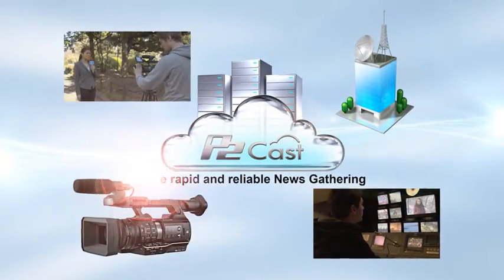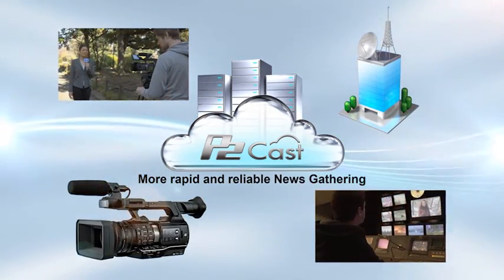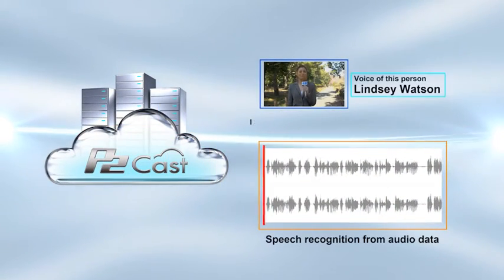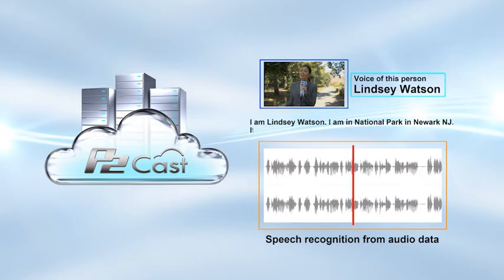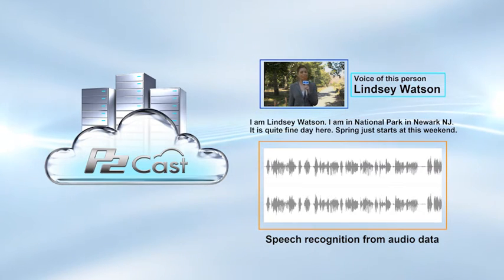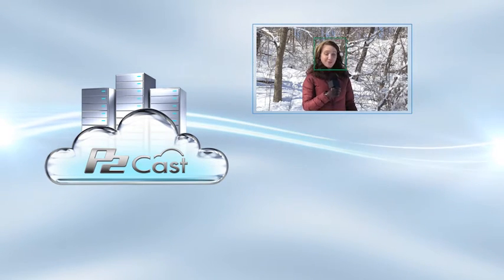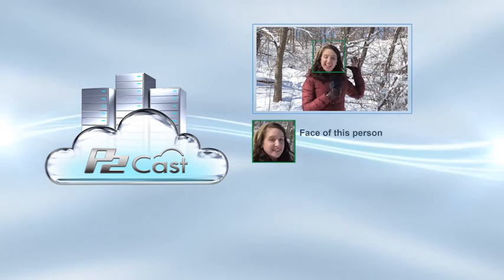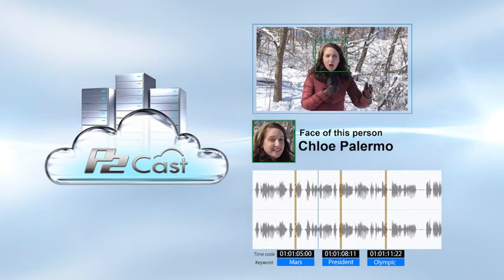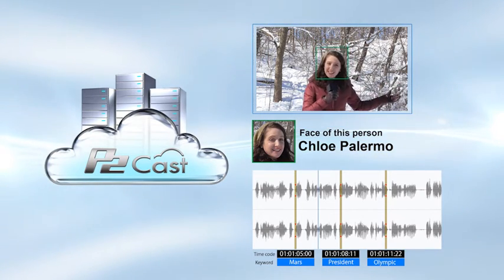By integrating cameras and cloud servers, Panasonic will provide a rapid and reliable news gathering system. Panasonic plans to add functionality to the cloud service to improve usability. One possible example would be to automate transcripts and grab by metadata through the use of voice recognition. Another possibility would be automatically indexing clips using tools such as facial recognition to make them easier to find in the future. Panasonic is currently evaluating a variety of automatic functions to determine which would be valuable to a news workflow.